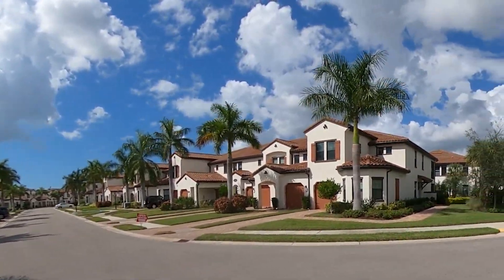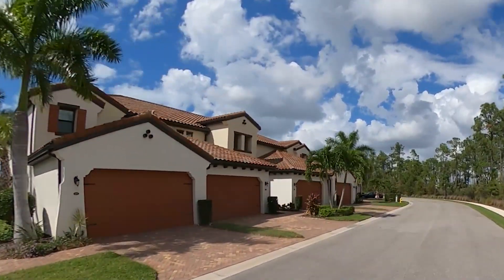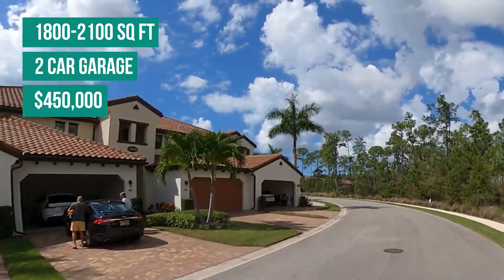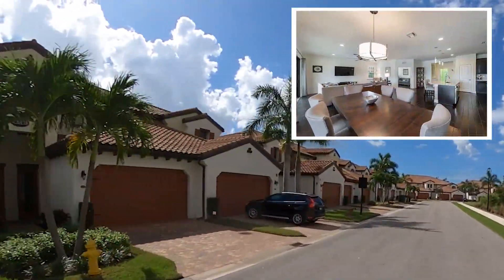We're going to head over to the carriage homes. The carriage homes are the larger homes in this neighborhood — 1,800 to 2,100 square feet. They come with two-car garages and you can expect to pay about $450,000 for one of these carriage homes.